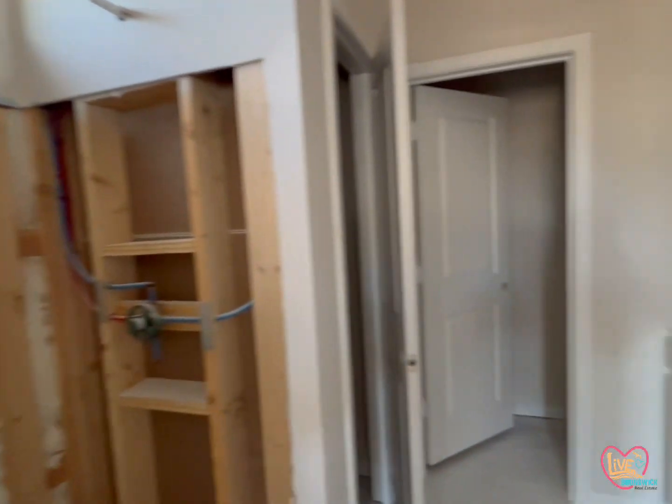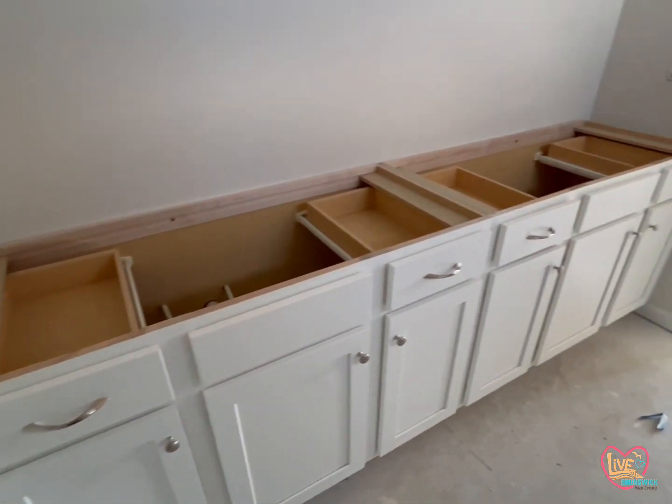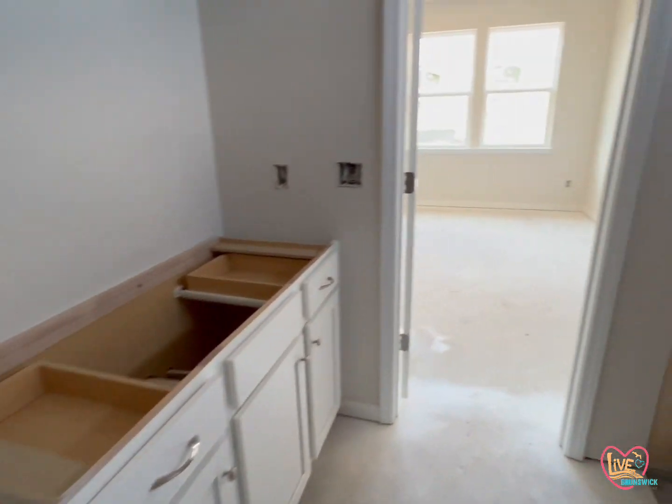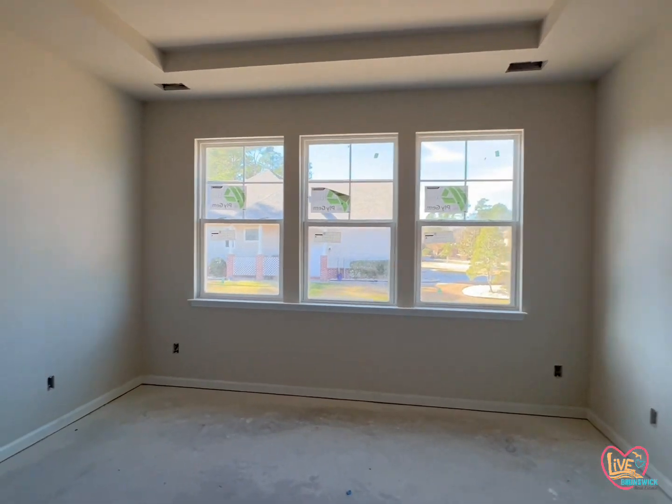Shower here, with another transom above the shower for natural light. This is a linen closet, and then a separate water closet. And there is a double vanity there — good storage in here as well. I love that bank of three windows at the back of the home. That's a nice touch.